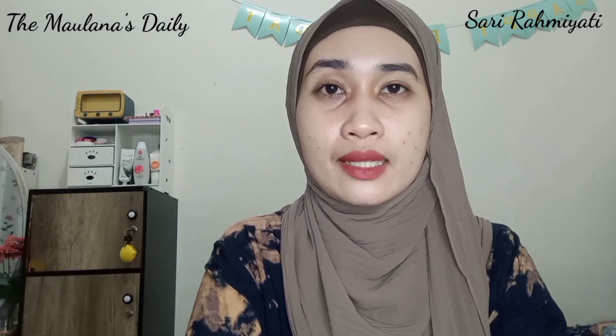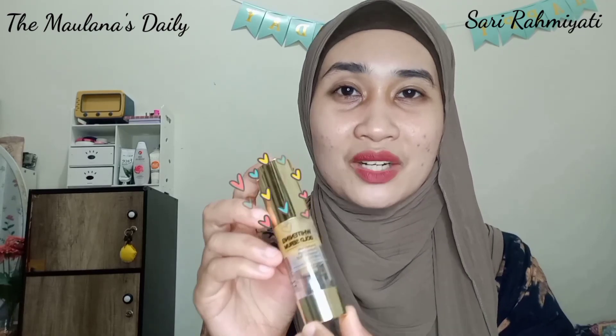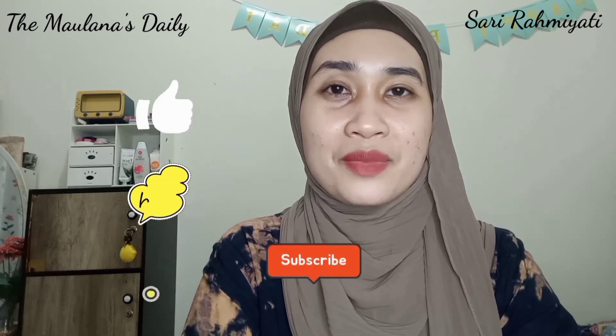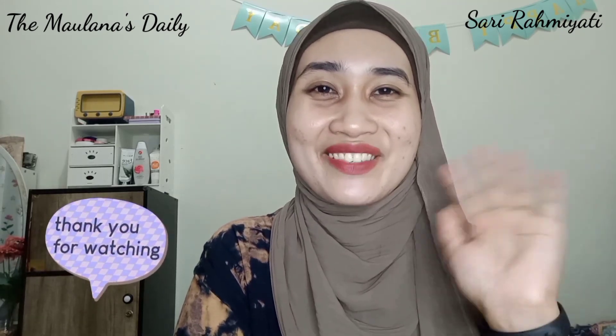Bagi kalian yang mempunyai masalah kulit kering atau yang ingin mengatasi penuaan dini, kalian bisa mencoba Whitening Gold Serum dari MS Glow. Mungkin sekian dulu review singkat dari aku tentang Whitening Gold Serum dari MS Glow. Semoga review kali ini bermanfaat. Jangan lupa di-like, comment, share, dan subscribe, serta klik tombol loncengnya, sahabat Molana. Jumpa lagi di next video. Semoga sehat dan bahagia selalu. Assalamualaikum, see you next time.